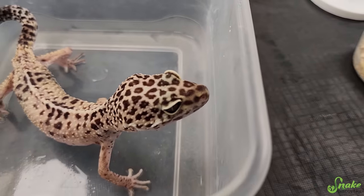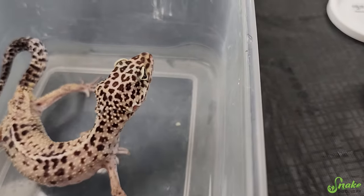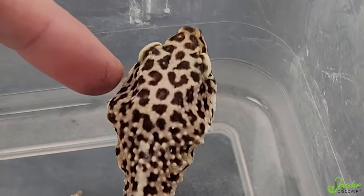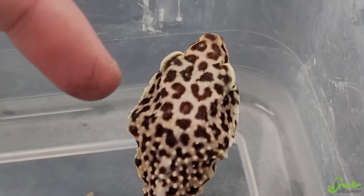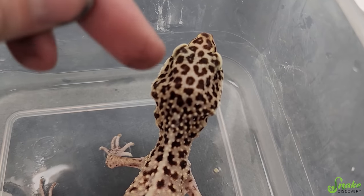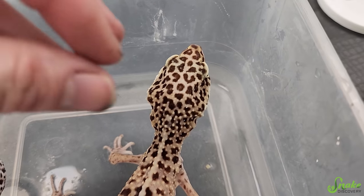If you look at his head, you can kind of see it there. On the sides of his head here, where it should just be like muscle, there's nothing. It's concave right there, and on the other side, you can kind of just see his skull because his skin is so pressed up against it.